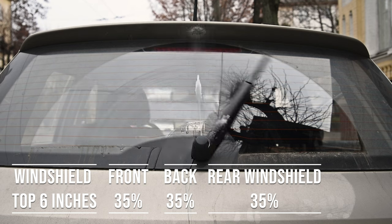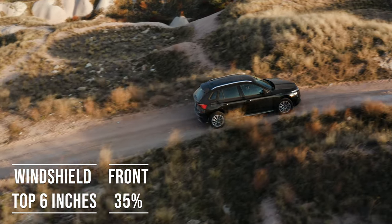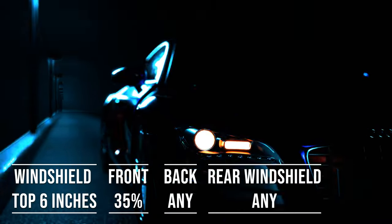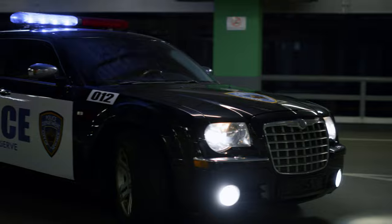Interestingly, the laws apply to multipurpose vehicles as well. So if you're driving an SUV, the top six inches of the windshield can be tinted. The frontside windows must allow over 35% light transmission, and you can use any tint darkness for the backside and rear windows. However, there's a catch when it comes to colors. Tints in red and amber are a no-go in Tennessee, as those colors are typically reserved for emergency and law enforcement vehicles.